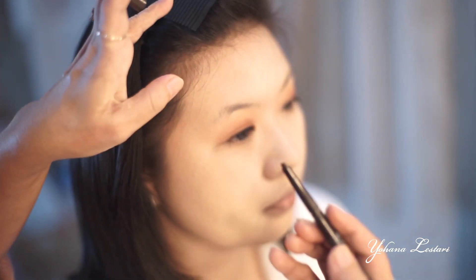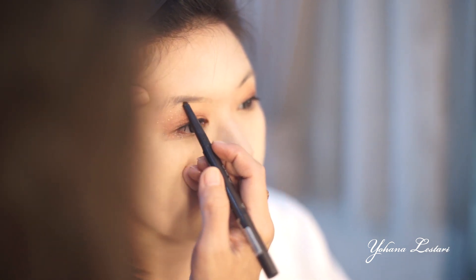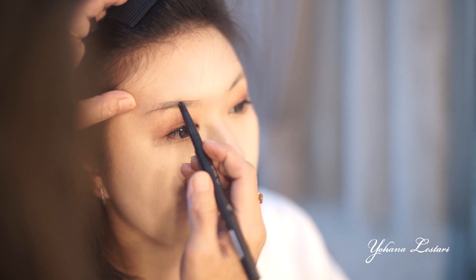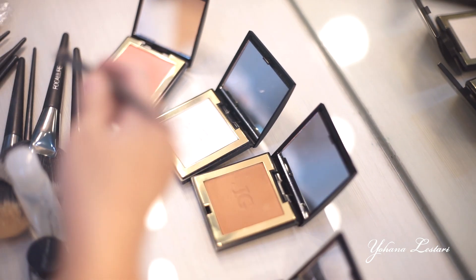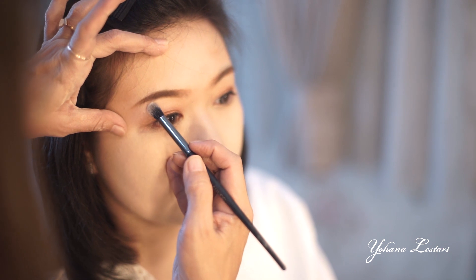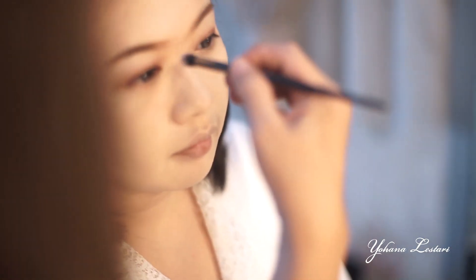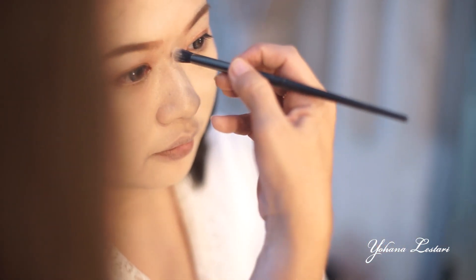Untuk pembuatan alis, saya lebih suka memakai pensil yang ada spoolie-nya, sehingga kita bisa meratakan dengan bagus untuk menyisir. Pembuatannya saya memulai dari bawah, baru disatukan dari atas. Gunakan highlighter di bawah alis, supaya mata kita itu lebih kelihatan terang dan lebih kelihatan bagus.